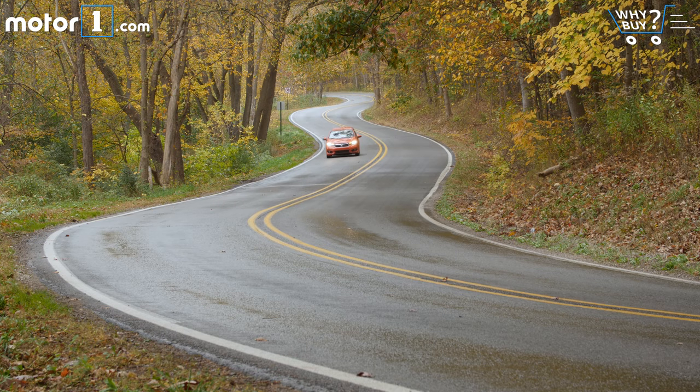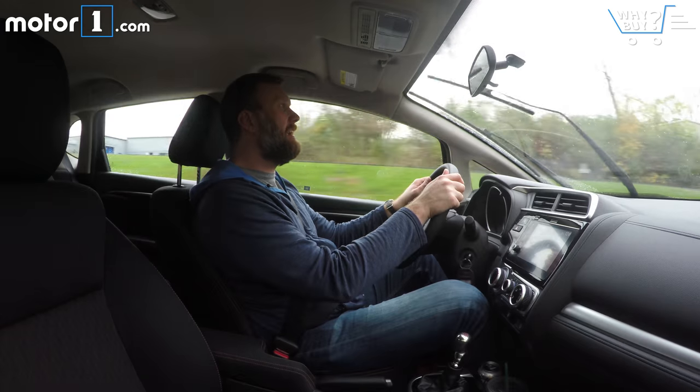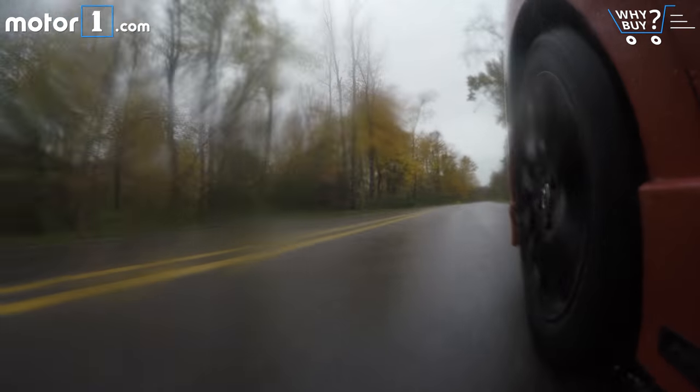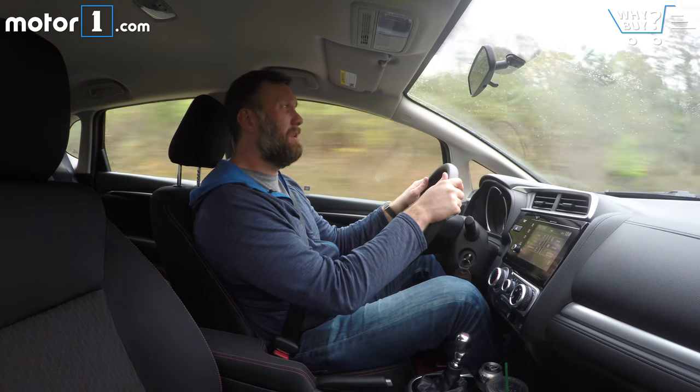Overall, and especially on a road like this, you get really lightweight but accurate steering, nippy handling, quick turn-in, and all the other things that make an enjoyable drive. The fact that you can have this much fun in a car at $16,000 to $18,000 is actually remarkable in today's segment.